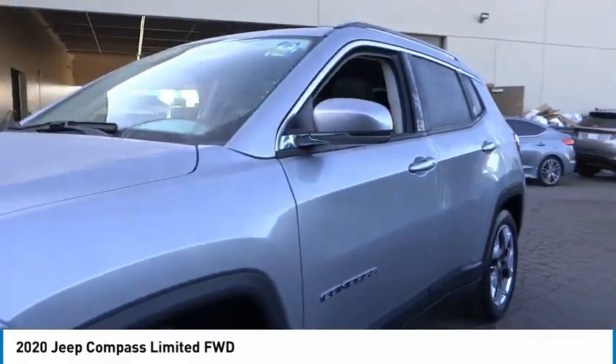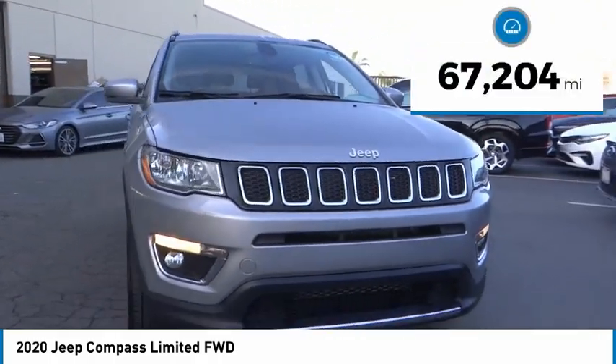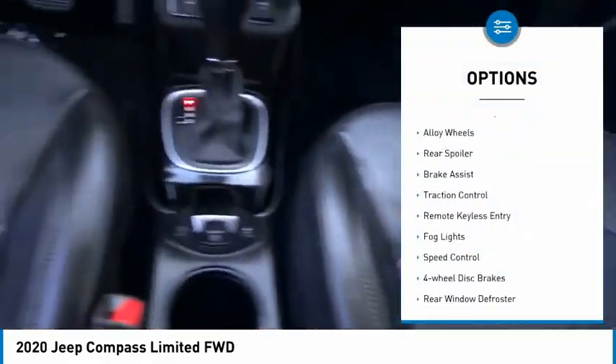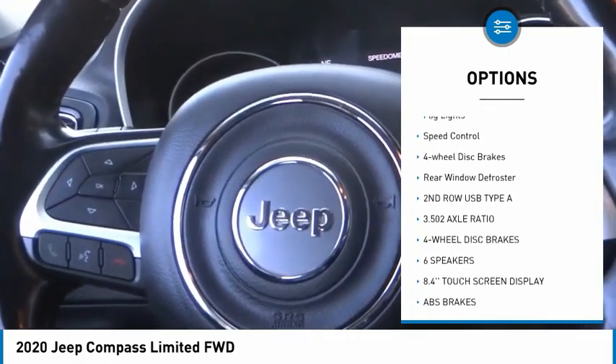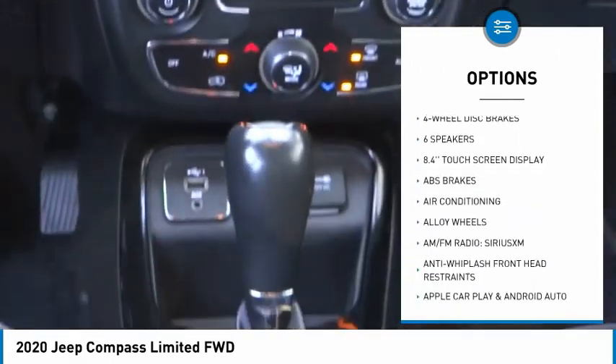This engine delivers more capability with 172 peak horsepower. This vehicle has less than 70,000 miles. Here are some of this vehicle's great options: electronic stability control, alloy wheels, rear spoiler, brake assist, traction control, remote keyless entry, fog lights, and speed control.